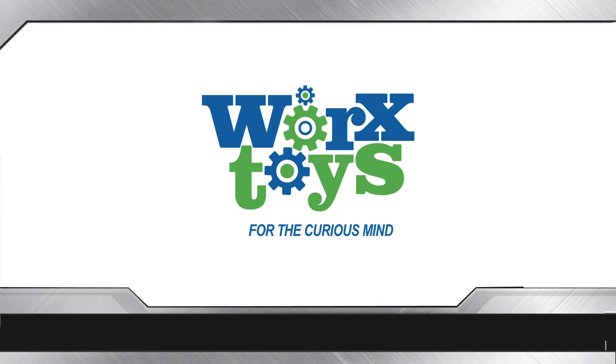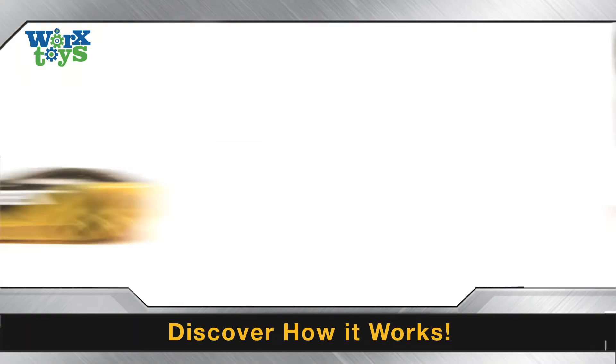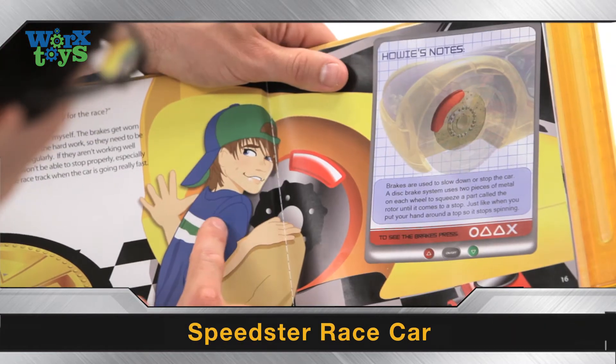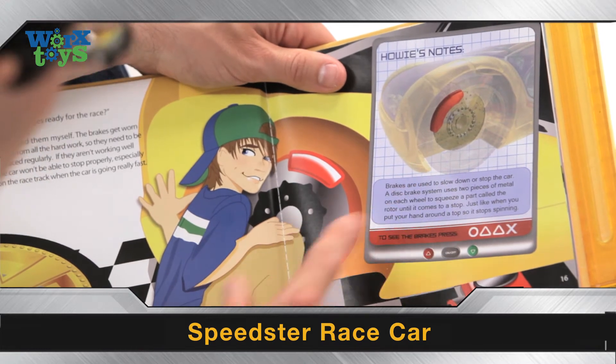Ever wondered how a race car works? Works Toys are an amazing way to learn how things work. You'll be an expert in no time. Meet Howie — he'll be your guide to discovering how cool things work.